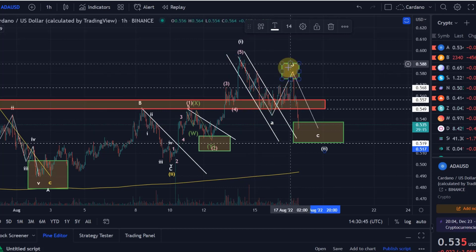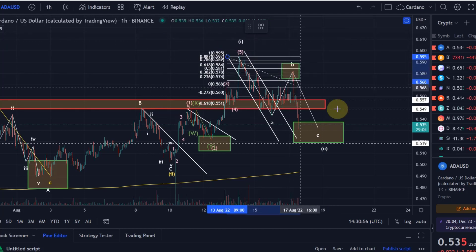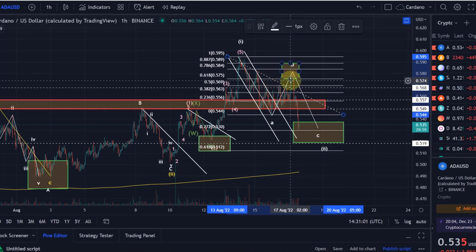I then formulated for you this target range when we were down here just breaking out of the channel. I told you that we would probably move into this green area in a wave B correction, which is located between the 61.8% FIP level and the 88.7% FIP level.